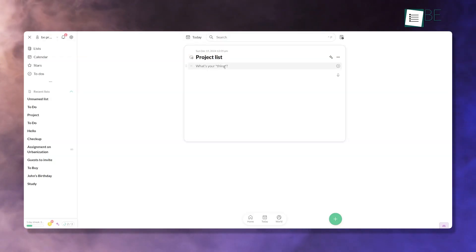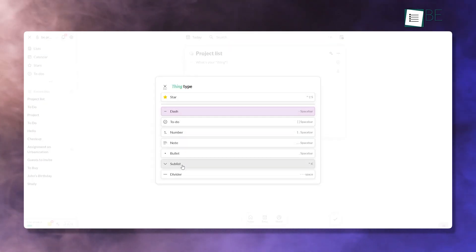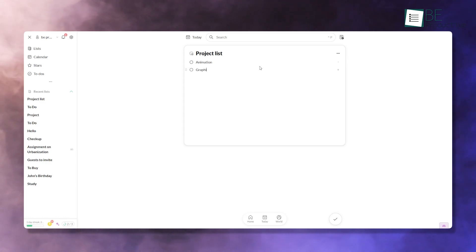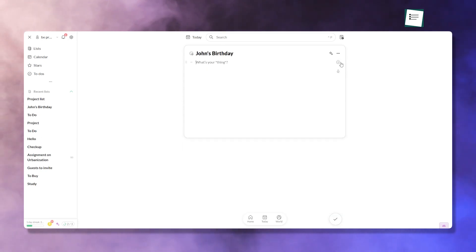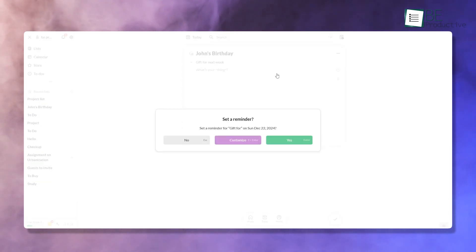The 'what's-your-thing' input field is the heart of Twos. This simple prompt encourages you to jot down tasks, reminders, ideas, or even random thoughts instantly. The straightforward design reduces decision fatigue — you just type and save. For example, if you're in the middle of a busy day and suddenly remember you need to pick up a gift for a birthday next week, you quickly type it into Twos, where it's safe and ready to be added to a list or set as a reminder.